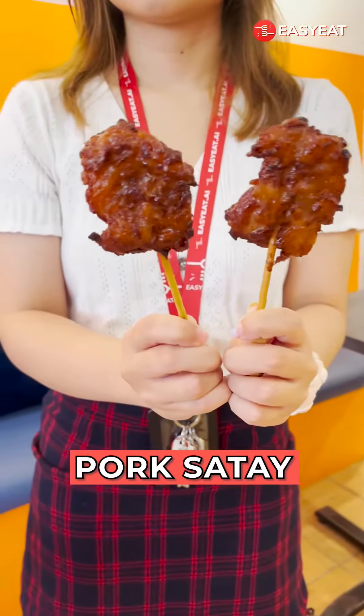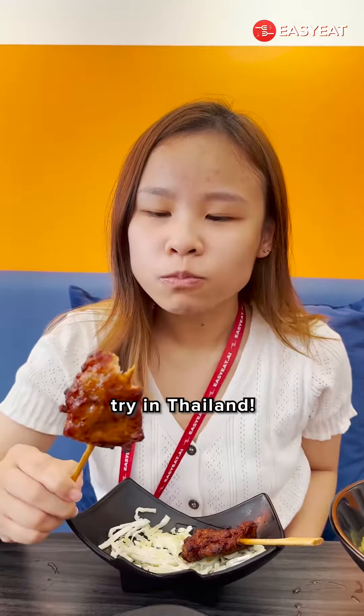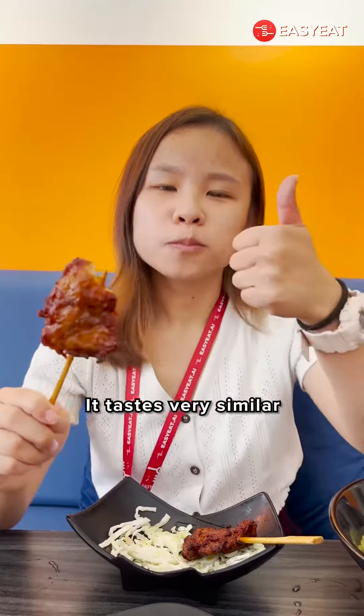I also tried the pork satay, which is one of the street food you must try in Thailand. It tastes very similar to the one I had before.